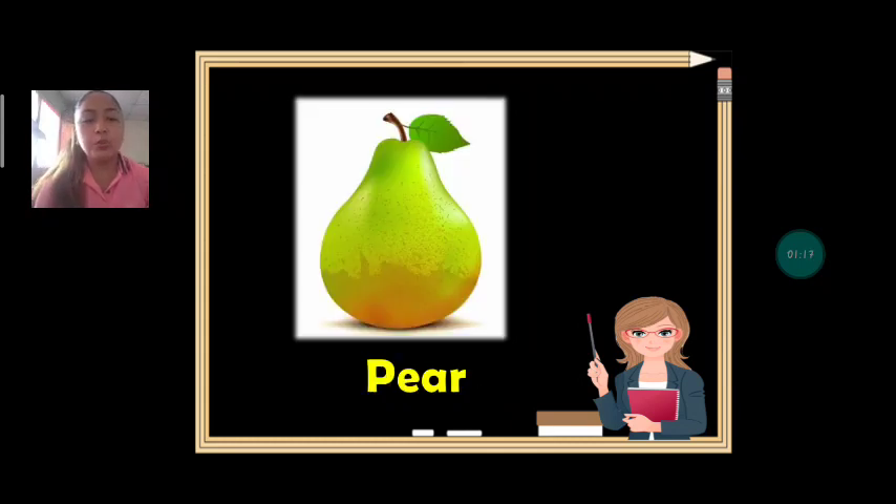Next fruit we have: pear. Everybody say: pear. Very good. Can we spell pear? P-E-A-R. Pear.